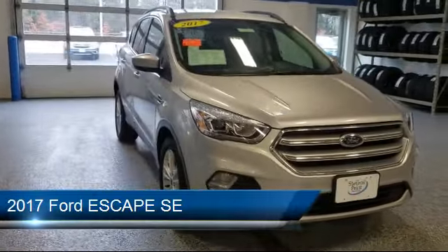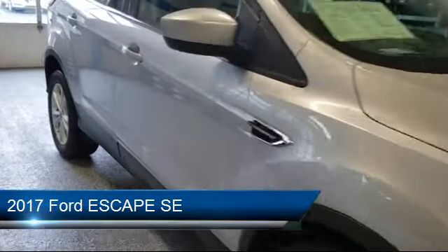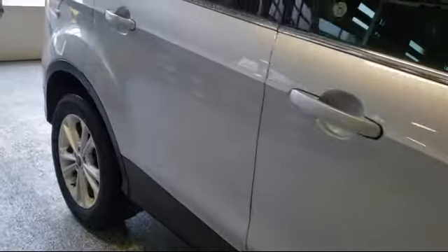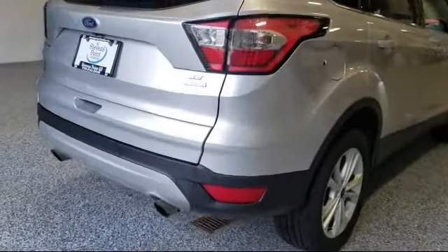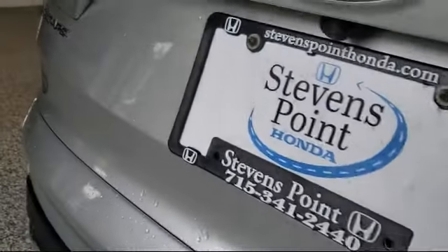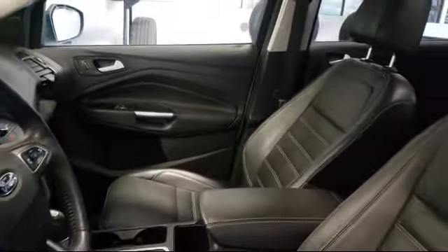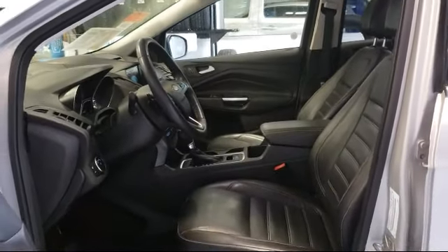It comes equipped with tire pressure monitoring system, electronic stability control, steering wheel controls, keyless entry, rear spoiler, alloy wheels, rear view camera, Sirius XM satellite radio, air conditioning, and sync communications and entertainment system. And has less than 80,000 miles on the odometer.